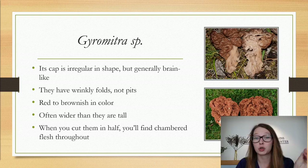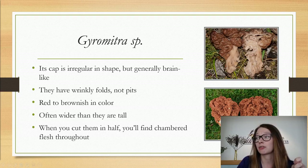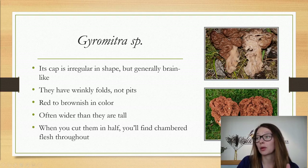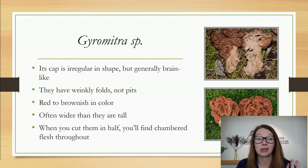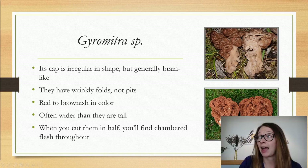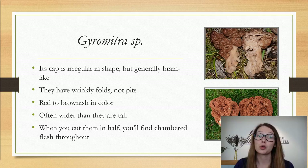Comparing gyromitras to true morels: the cap is irregular in shape — very globular and brain-like — with wrinkly folds rather than pits. You can see they're very wrinkly, like your skin after sitting in water too long; not pitted like a true morel. They're also reddish to brownish in color — when you start seeing ones on the red side, steer clear. They're often wider than they are tall. The best way to tell is to cut them in half: gyromitras are chambered with flesh filling interior spaces, unlike the completely hollow true morel. This is the false morel you're most likely to encounter this time of year.